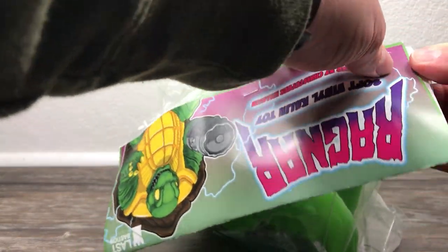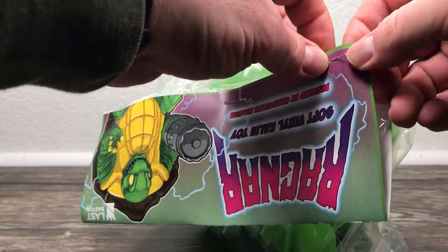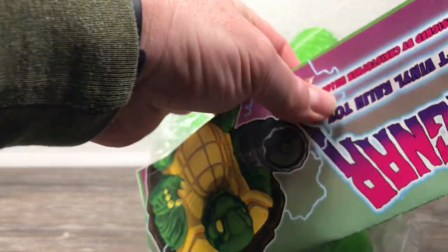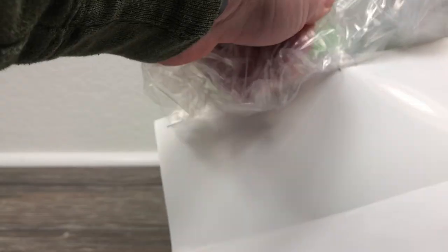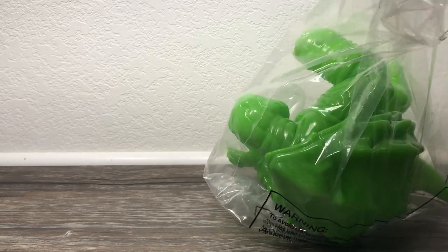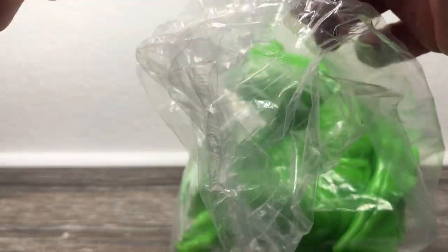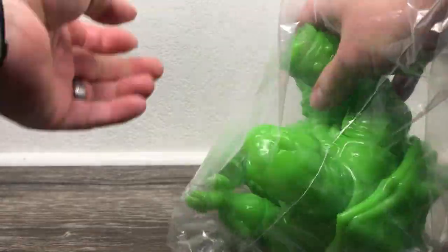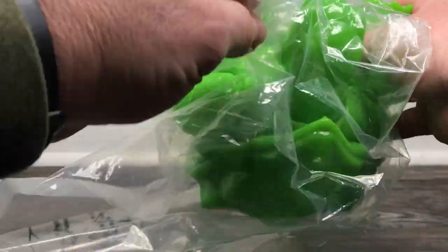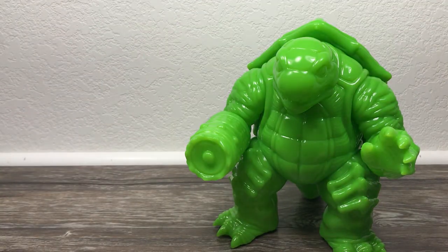I met Christopher at DesignerCon three or four years ago and he was doing his thing with Ragnar — he had little 3D printed ones, and I think he ended up making resin versions of it. I've seen many iterations of this. I actually think there's a comic as well of this awesome kaiju turtle. Most recently I saw that Ragnar is going to be in a video game — like a king of monsters type where you fight as kaiju. It looked awesome.